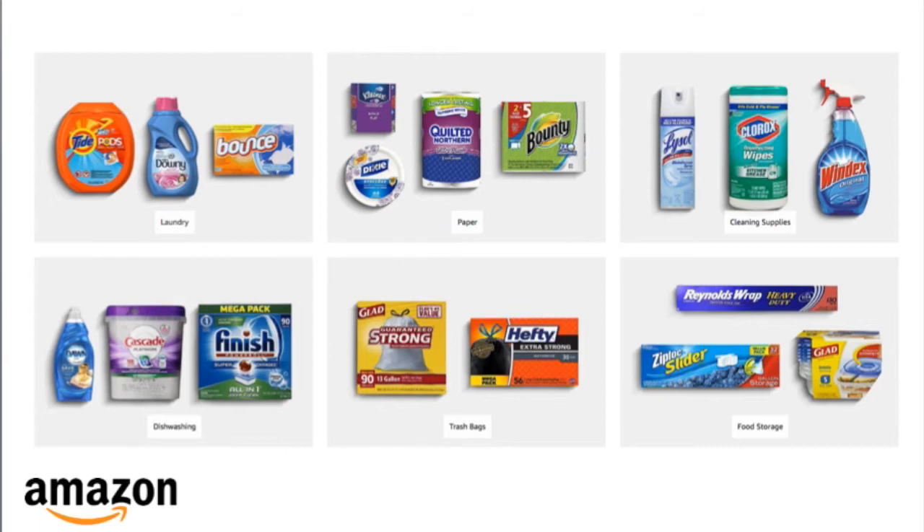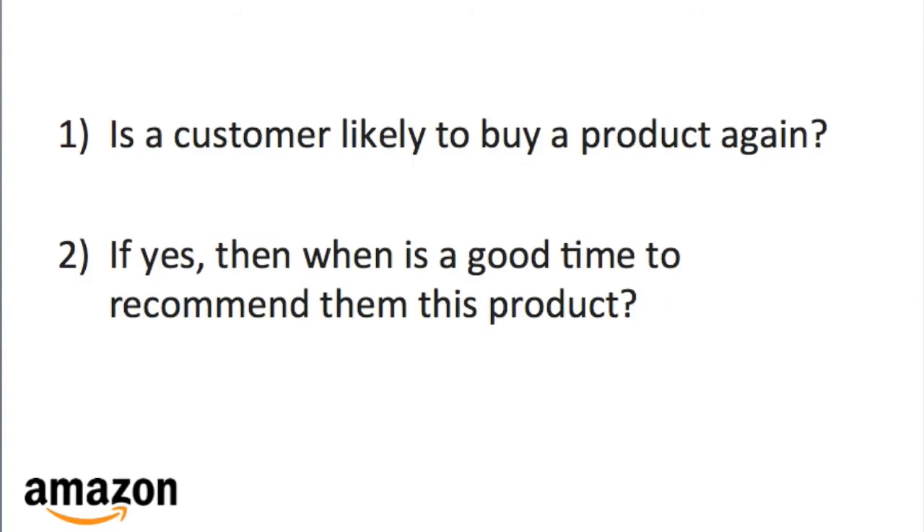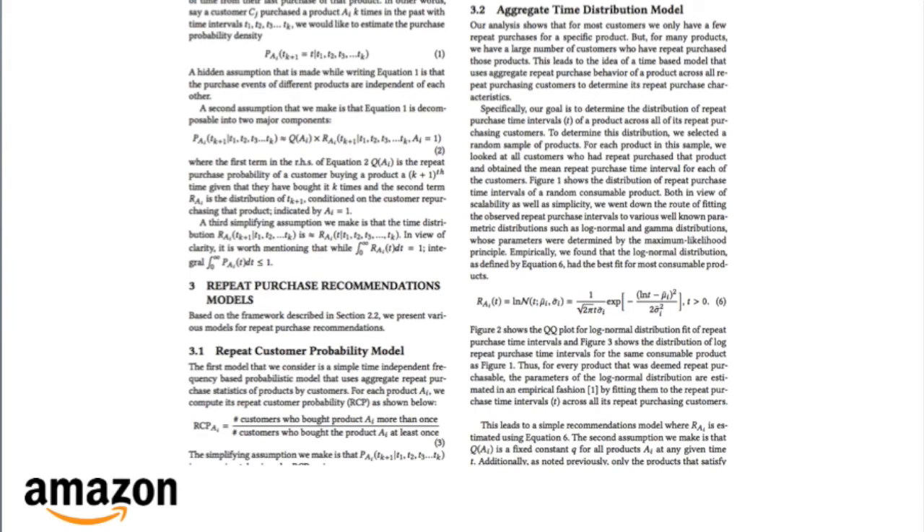Our paper presents models for repeat purchase recommendations that make it easy for customers to reorder such consumable products. The key questions to answer when developing such a model are: number one, is a customer likely to buy a product again? Number two, if yes, then when is a good time to recommend them this product? Our paper presents various models that we have developed at Amazon to model this problem.